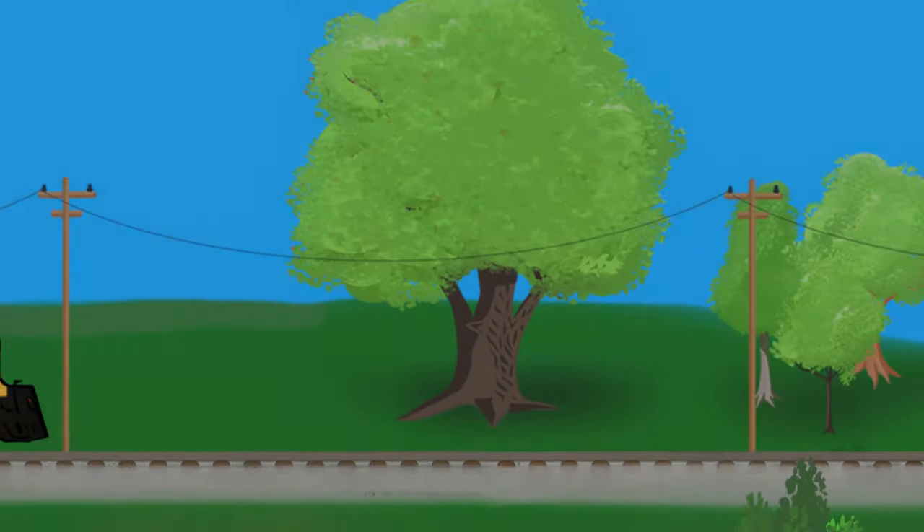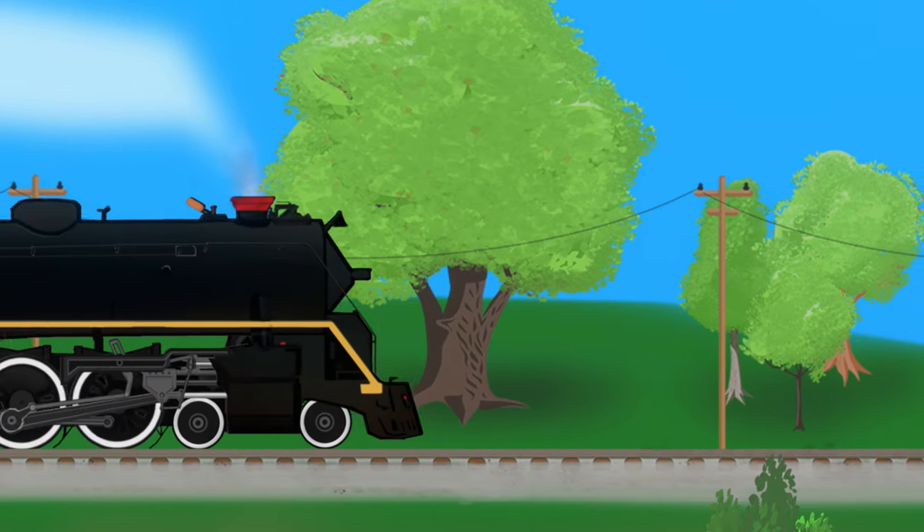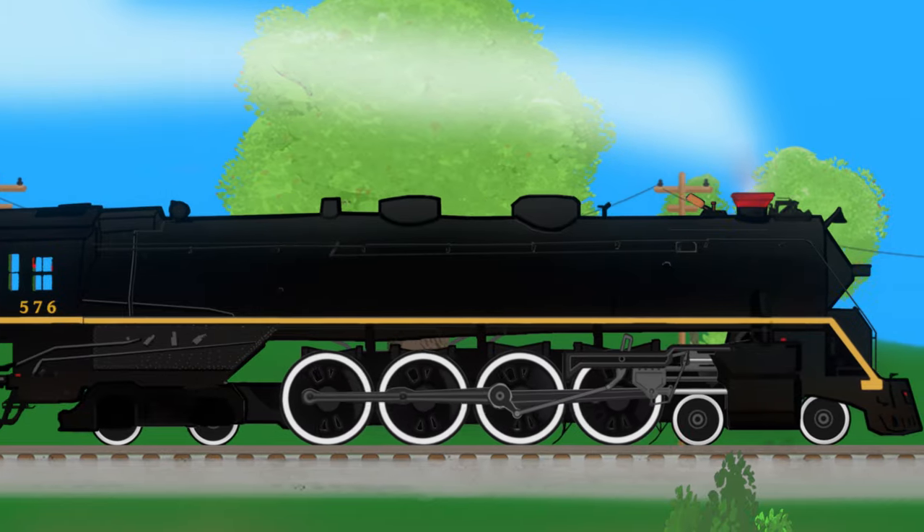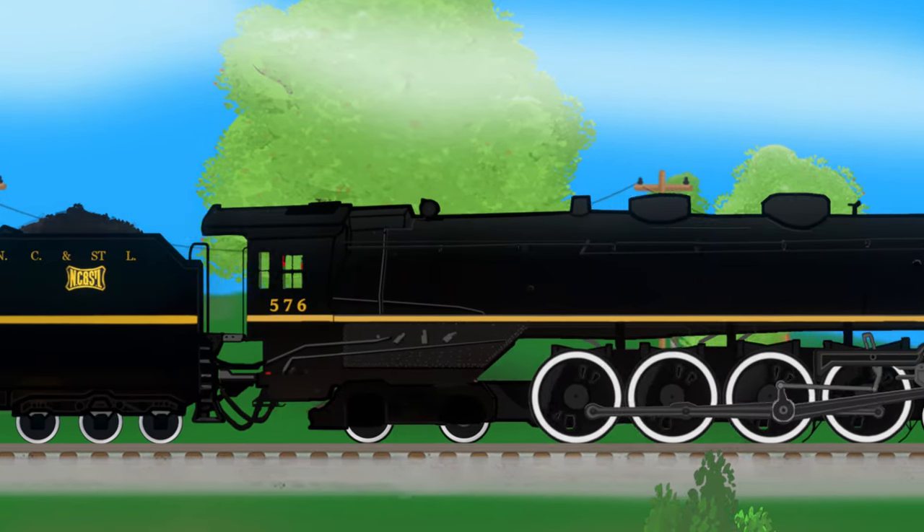You've seen an incredible cutaway view of how a big steam locomotive like 576 converts fuel into steam and then steam into locomotion to pull freight and people to their destination.